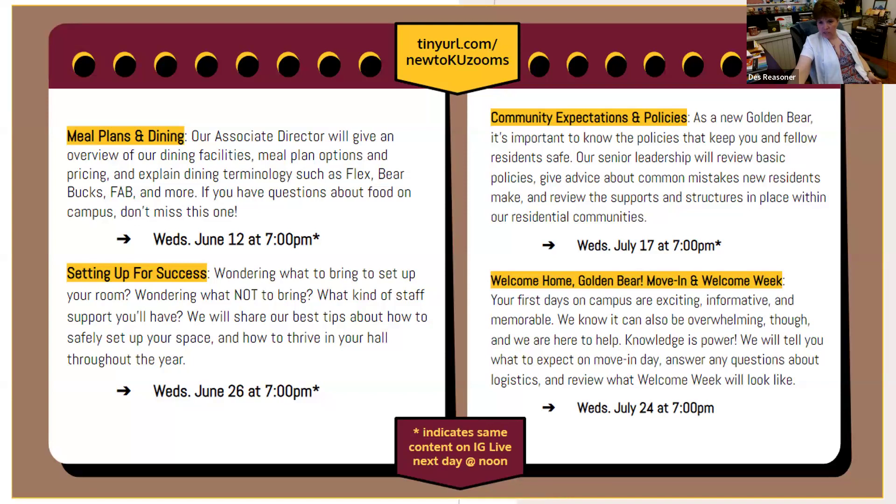My son is in the honors special housing community in Rothermel and he's also a BOG scholar — when would he move in? He would most likely move in on August 21st with the honors college, since BOG scholars typically do not move in early. Both the BOG program and the honors program will communicate with students via email, so it's important that students check their KU email frequently — all the information about what to do and when will be in their KU email.